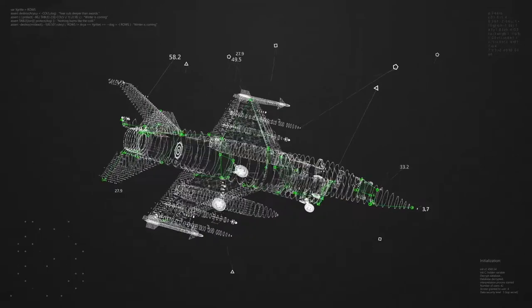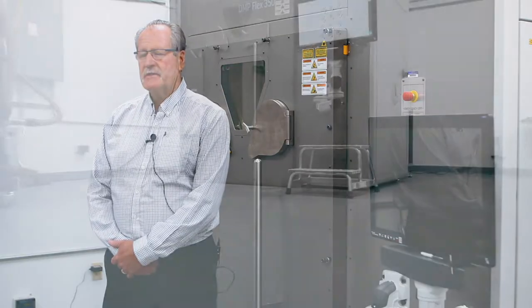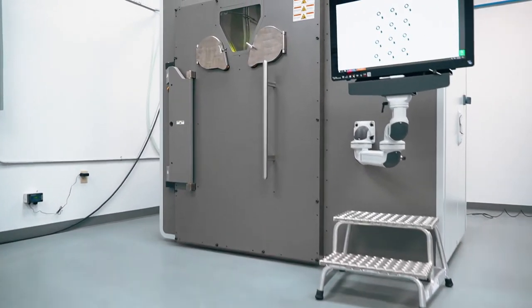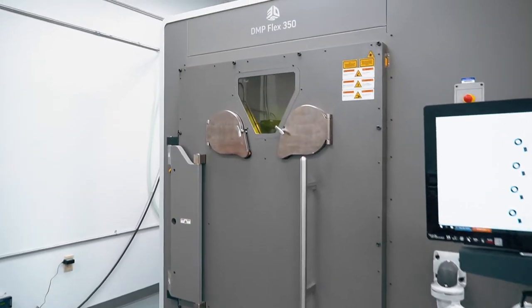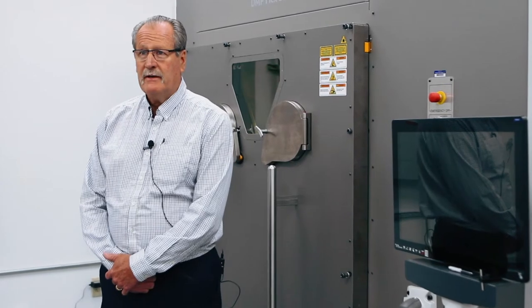Our goal is to be a one-stop machine shop where we have every capability and capacity in-house to support our customers with whatever type of hardware. We purchased a 3D Systems DMP Flex 350 machine. 3D printing is becoming a major player in all types of manufacturing today — it was just the next step for us to get into. We have plans to continue to grow this capability and capacity, so it's a big part of our plans moving forward.